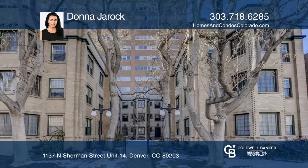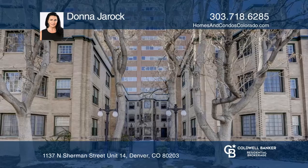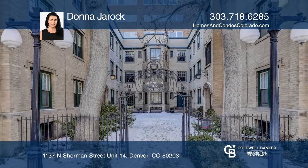This condo is in a superb location near downtown, shops, and restaurants. Call Donna Jurok today for a private showing.